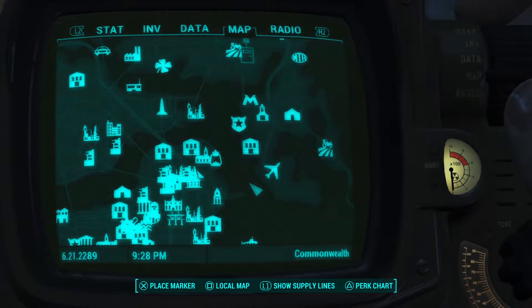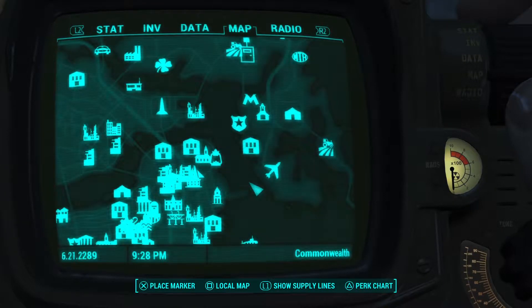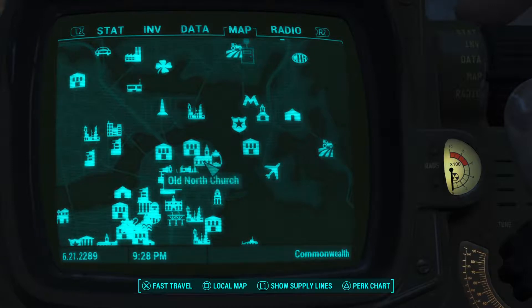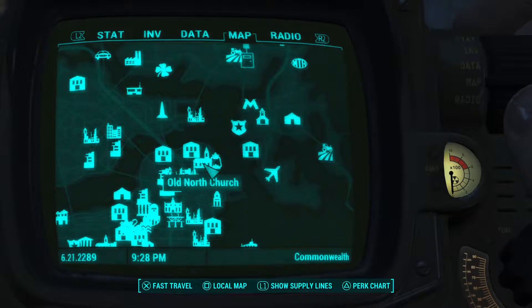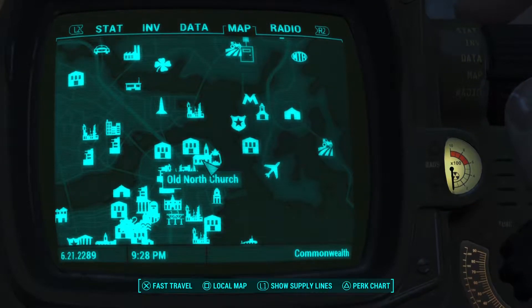In order to find this place for the second time, we need to travel over to the Old North Church — and hopefully you've discovered that by now, because that's a location where the Railroad HQ is. So let's go ahead and go there.